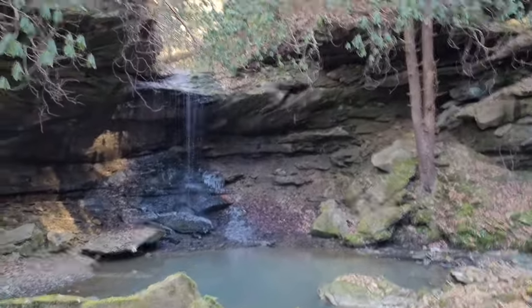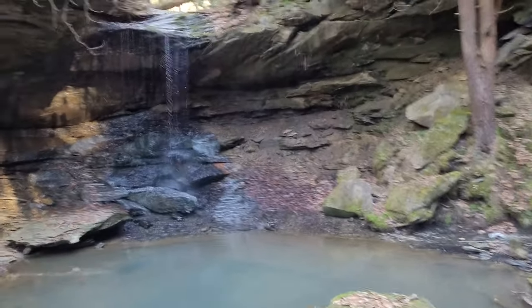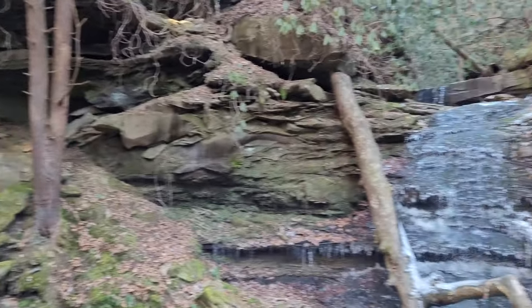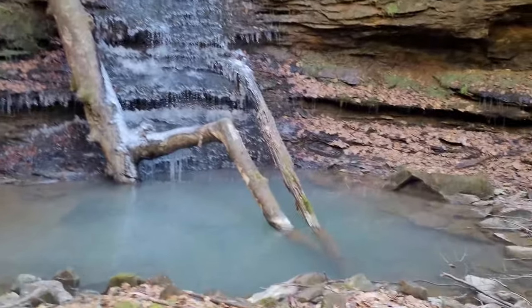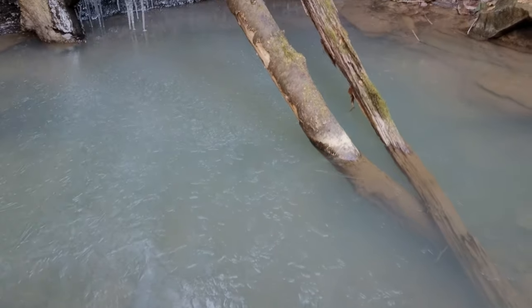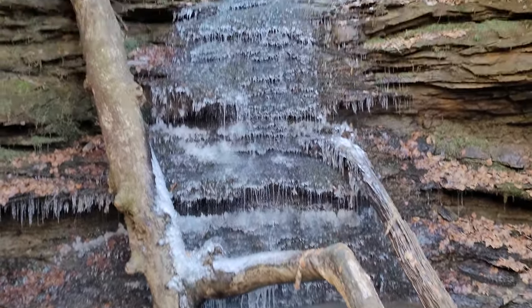This is the double falls at Joe Ponder Hollow. You've got one and two - and look at the color of the water, it's like emerald green or blue. Man, absolutely beautiful.